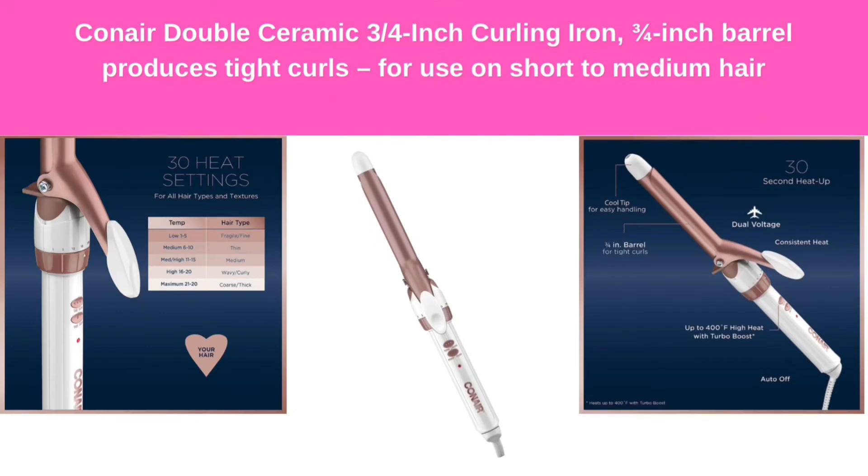Number 2: Conair Double Ceramic 3/4-inch Curling Iron. The 3/4-inch barrel produces tight curls for use on short to medium hair.